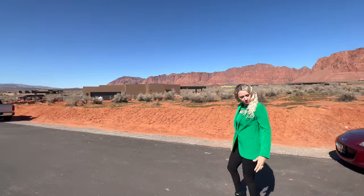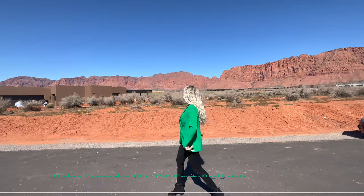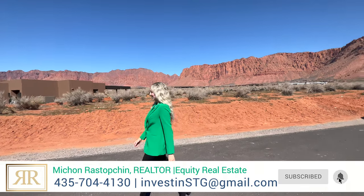You're so green today. It's almost St. Patrick's Day. You really pop against this beautiful background. Thank you. St. Patrick's Day is a beautiful holiday.